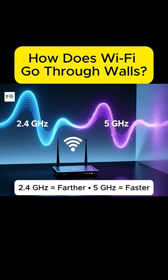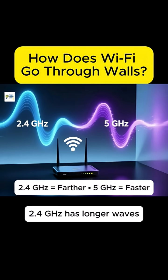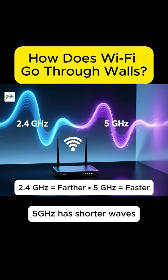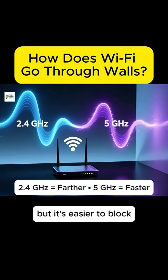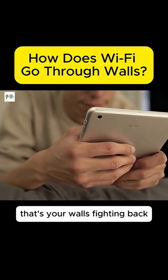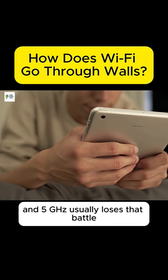And here's a cool twist. Wi-Fi actually comes in two main flavors. 2.4 GHz has longer waves, so it travels farther and passes through walls better. 5 GHz has shorter waves, so it's faster and carries more data, but it's easier to block. So when your video starts buffering in the bedroom, that's your walls fighting back, and 5 GHz usually loses that battle.